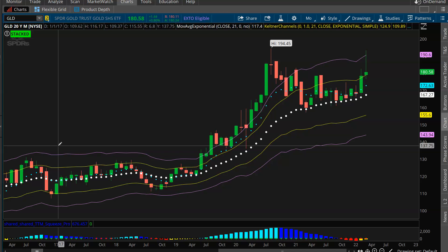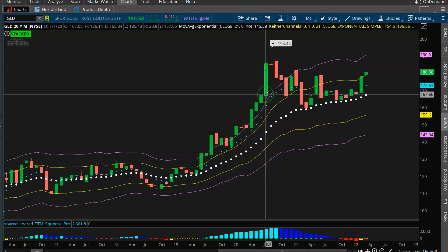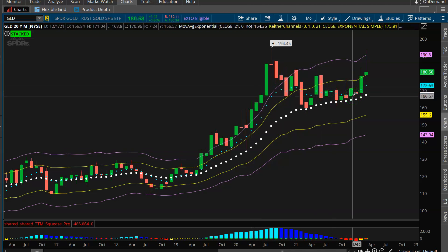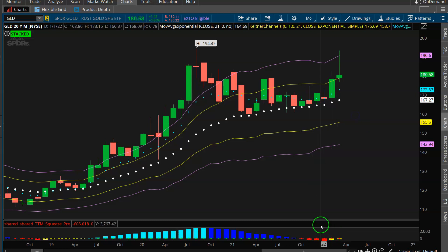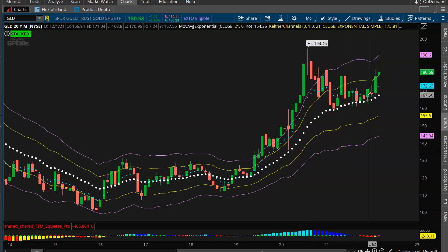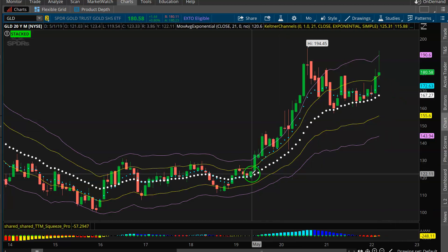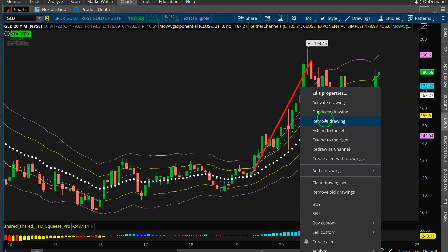We'll jump in here, guys. I want to start off by taking a look at GLD, which is the gold ETF. Last week we picked up some May expiration put credit spreads with the idea that over the next month to two months, gold could be trading towards 200. So big old nasty monthly squeeze here. Now keep in mind, the monthly squeeze can take its sweet time to unfold.